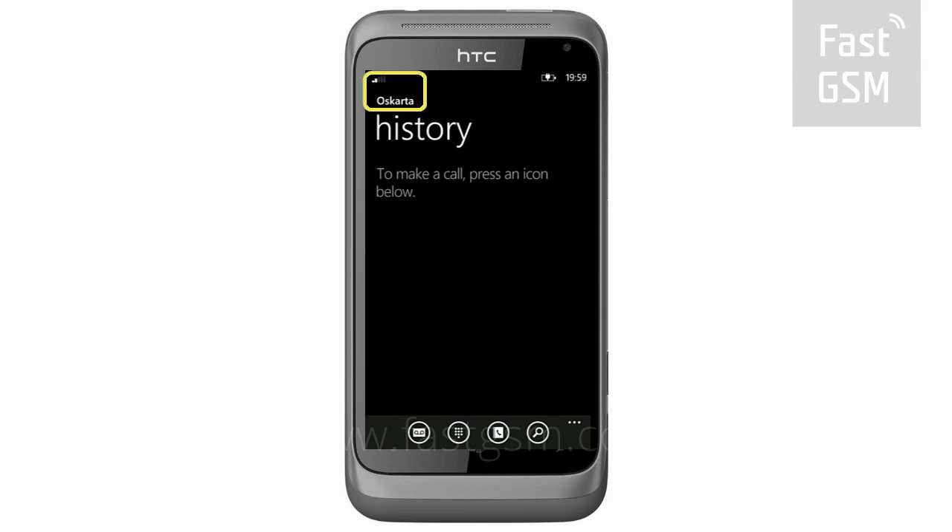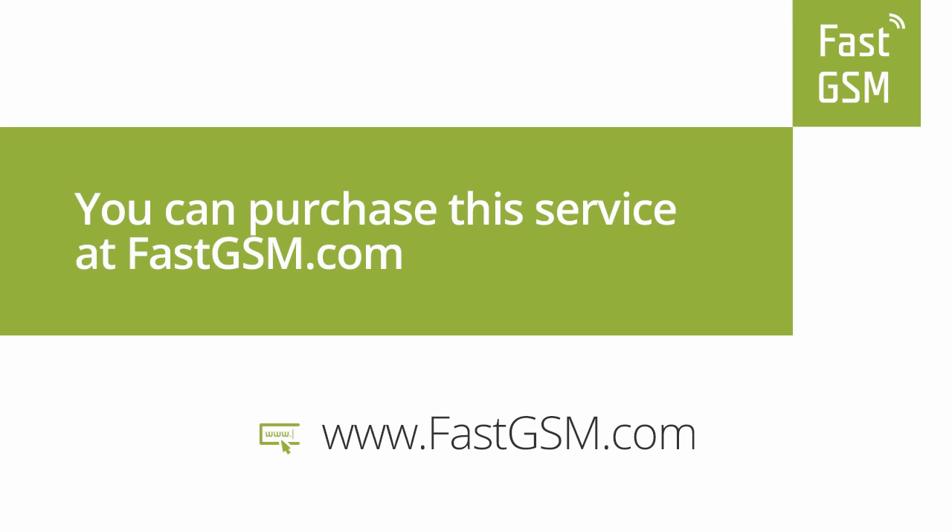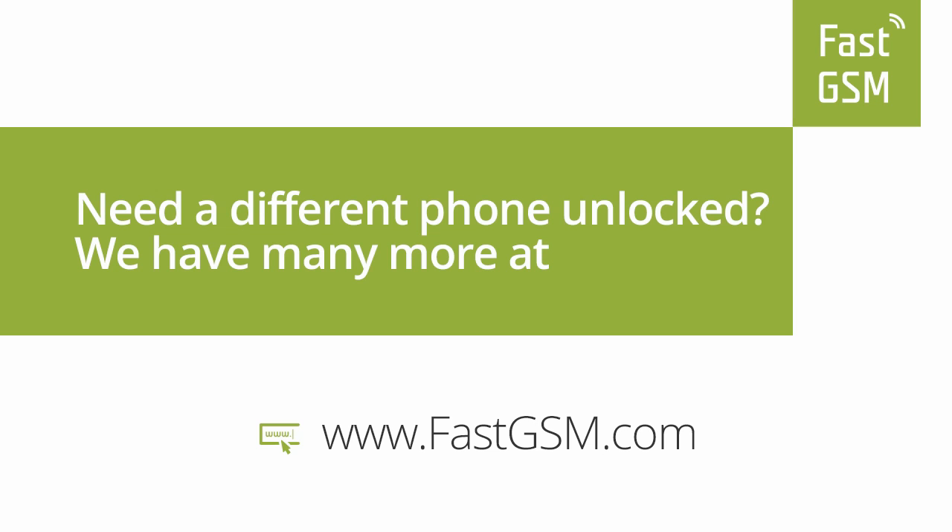Congratulations, your phone is now permanently unlocked. You can purchase this service at FastGSM.com. Need a different phone unlocked? We have many more at FastGSM.com.